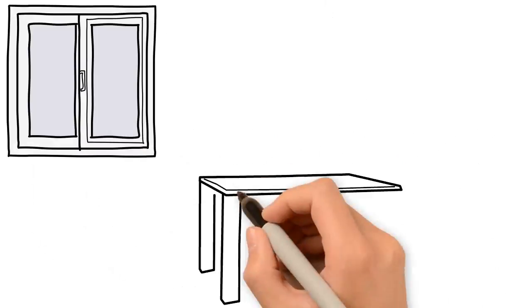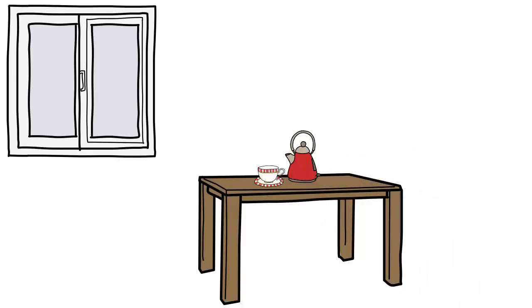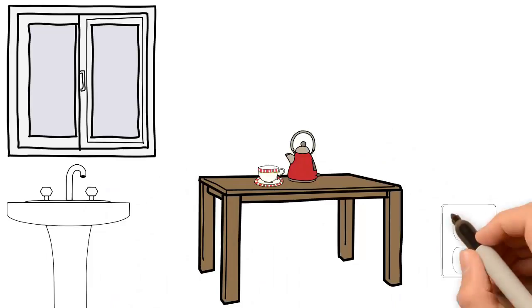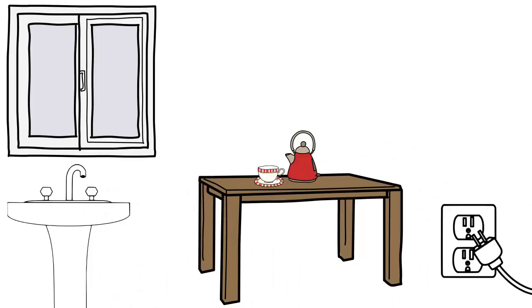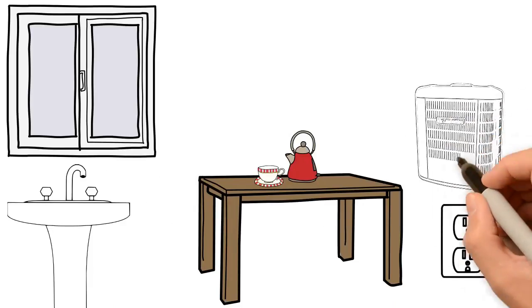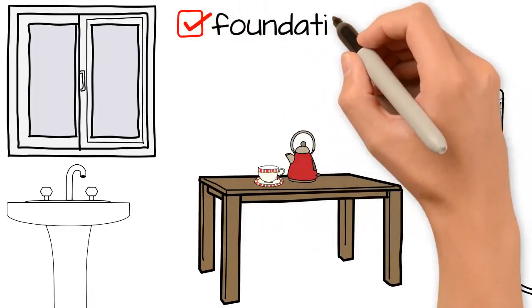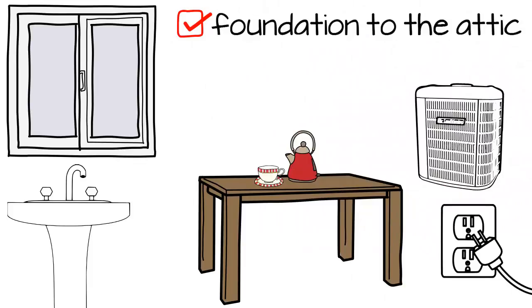The kitchen is our next stop. Your inspection also includes inspecting the plumbing and electrical service. Heating and cooling systems are next.